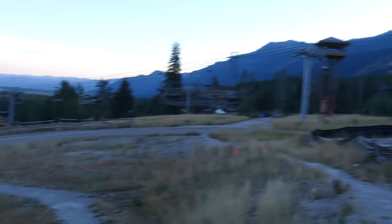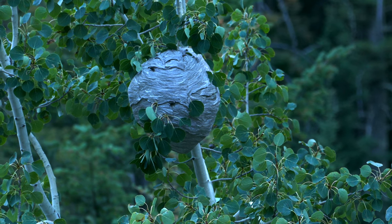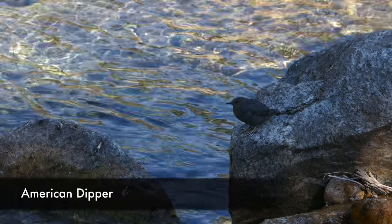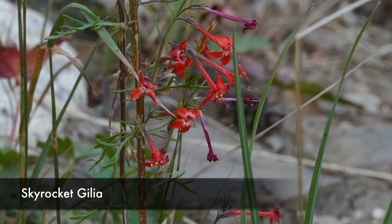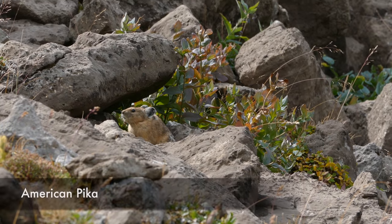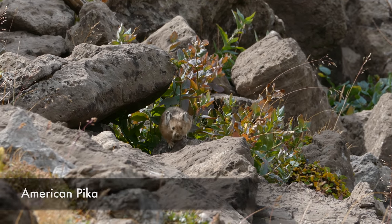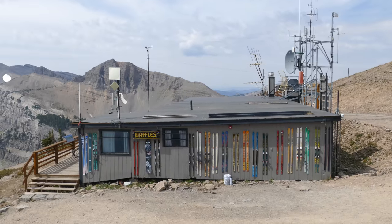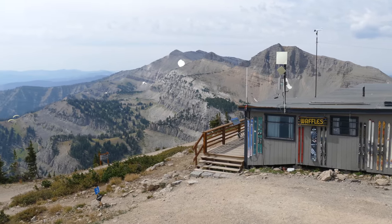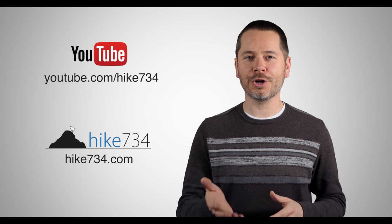We walked down a ski run back to the car — a really big day, around 16 to 17 miles depending on the map. I definitely recommend this hike. Lots of big alpine goodness and a lot fewer people than many other places in Grand Teton National Park. This is Jake hiking with Kristen — aerial tram from Teton Village to Rendezvous Mountain, Marion Lake, and Granite Canyon. Subscribe on YouTube and visit hike734.com for more.